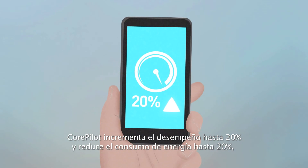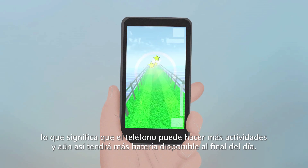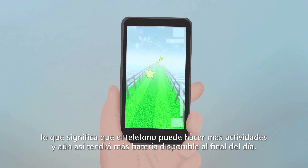CorePilot increases performance up to 20% and reduces power consumption up to 20%, meaning your phone can do more and still have more battery life left at the end of the day.